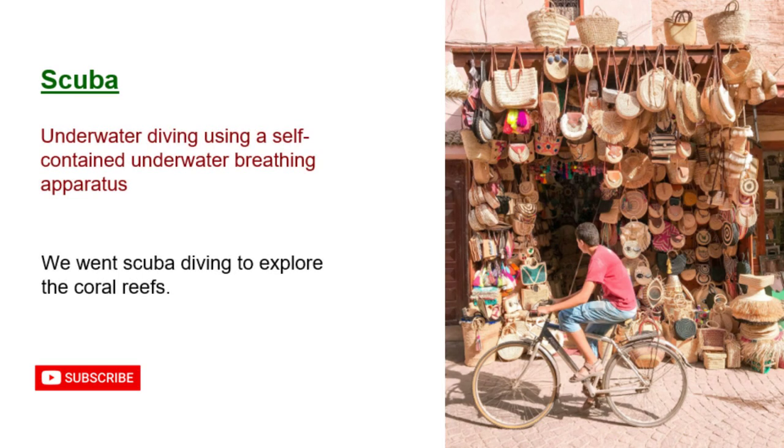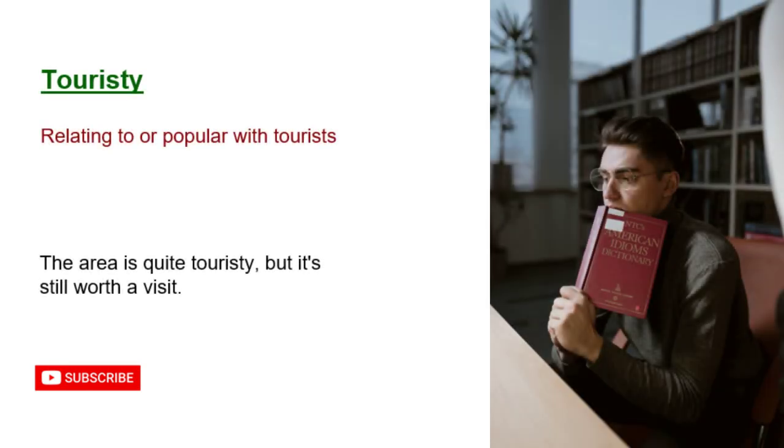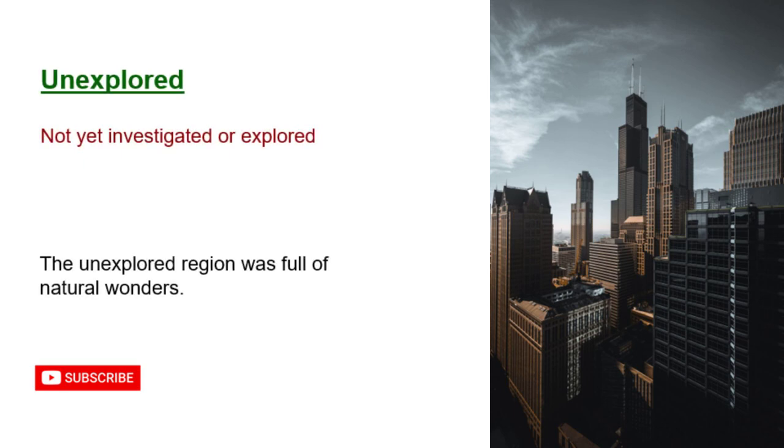Scuba: underwater diving using a self-contained underwater breathing apparatus. We went scuba diving to explore the coral reefs. Touristy: relating to or popular with tourists. The area is quite touristy, but it's still worth a visit. Unexplored: not yet investigated or explored. The unexplored region was full of natural wonders.